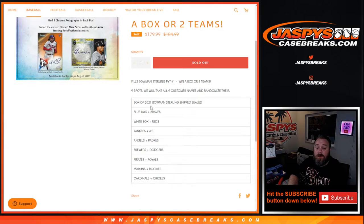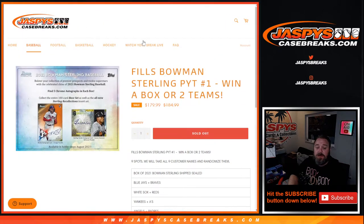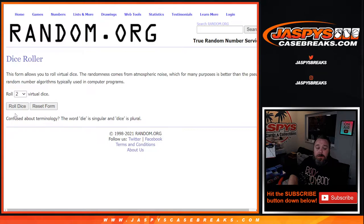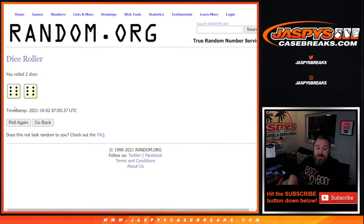For either Pick Your Team number one or the ship-sealed box — and instead of selling all nine spots we actually only sold eight. Here is the list from Travis down to Roy. We're going to randomize those eight names, and the top name gets an additional spot in the break.